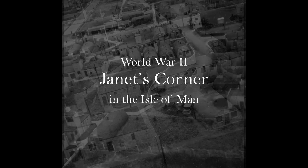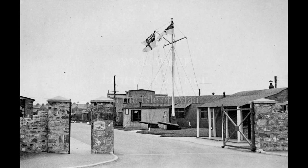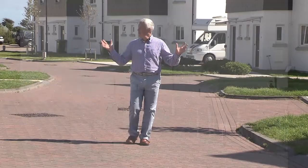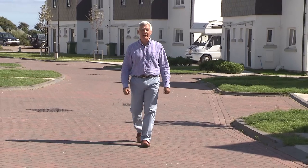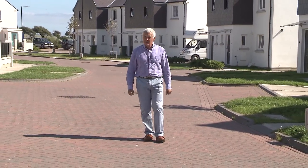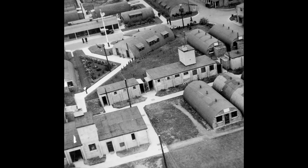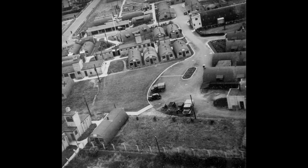The living quarters for all the trainees were actually here at Janet's Corner on the road into Castletown. In recent years it's all been done up with splendid new housing which replaced the houses that were here after the war. Those in turn had replaced the original Nissen huts that were put on what was an empty field as HMS Earley was being built.